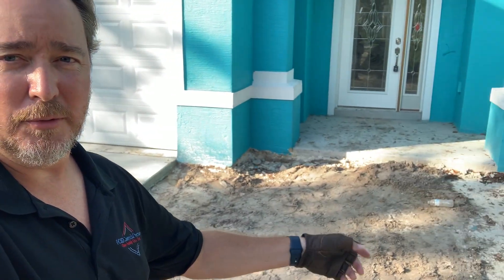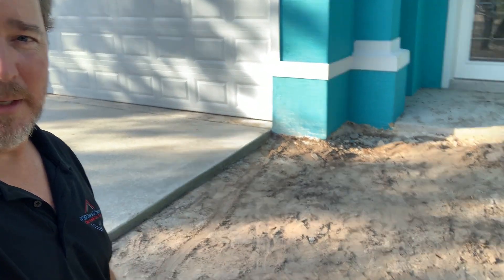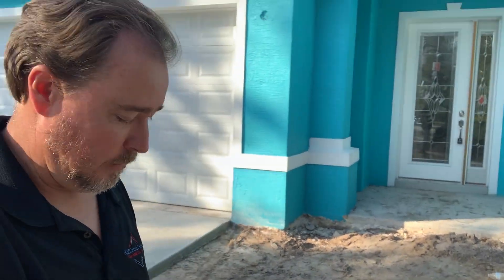This is a big update — this is what we were waiting for. With the weather and the hurricane and everything, it had everybody behind, so they finally got our concrete poured. At least this portion; they're still going to have to do the sidewalk in the front, but they'll probably get to that when they're closer to finishing the house.